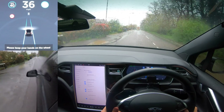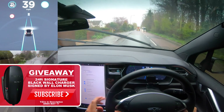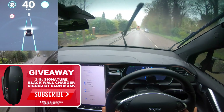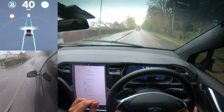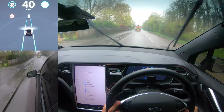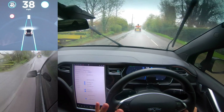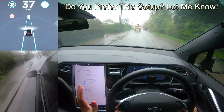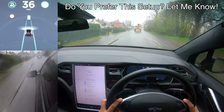Welcome back everybody to Tesla Driver. I hope you're having a great day. It is a miserable day here in the UK, but this is our normal weather condition, so I thought it'd be perfect to go out and try autopilot with auto wipers beta on to see how well they work together and whether the rain on a dark gray, horrible cloudy day really affects the autopilot system.